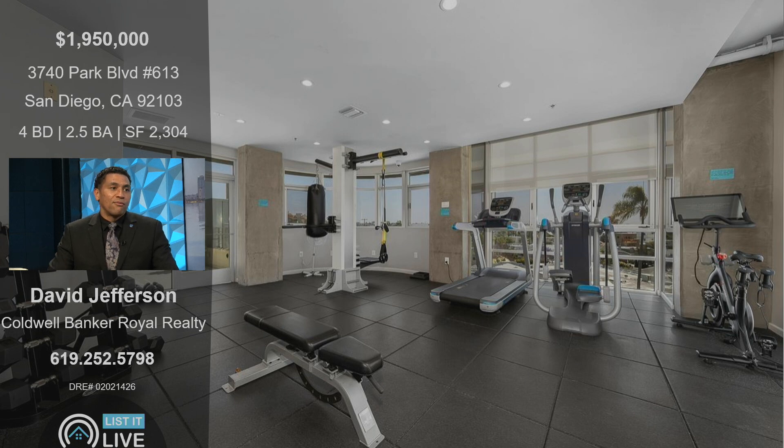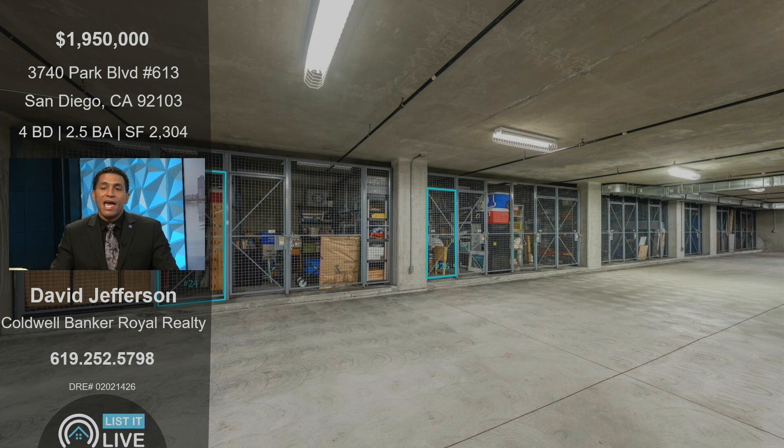It's just a stone's throw away — you can literally see the zoo from the balcony, and you can see the skyline of downtown San Diego. The building does have an on-site gym and a really nice lobby area. As you can see in this picture, this unit actually has two designated storage units that are a pretty good size as well. That just adds to the multi-generational appeal because you have extra storage on top of everything else.